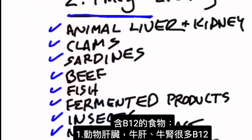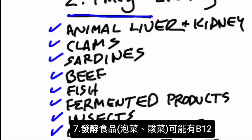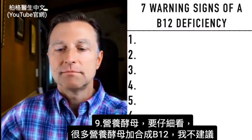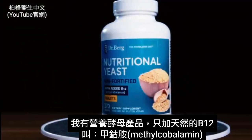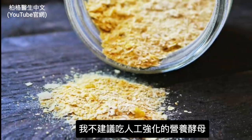Foods you can get B12 from include animal liver like beef liver or kidney — you'll get a lot of B12, or you can take it as a supplement if anemic. Clams and other seafood, sardines, beef, other meats, chicken, and fish are all good sources. Some fermented products like kimchi or sauerkraut might have B12, and fermented dairy like cheese has some B12. Insects also have B12. As for nutritional yeast, many products are just fortified with synthetic B12, which I don't recommend — they often use synthetics derived from petroleum.